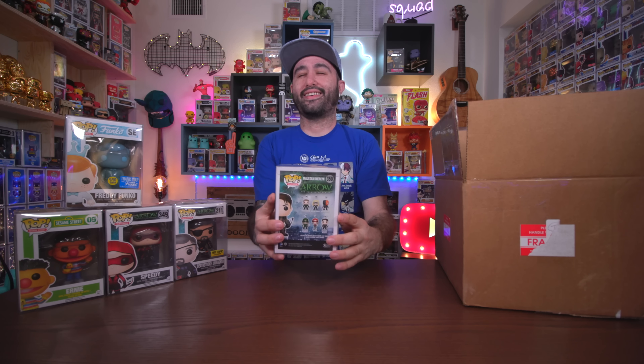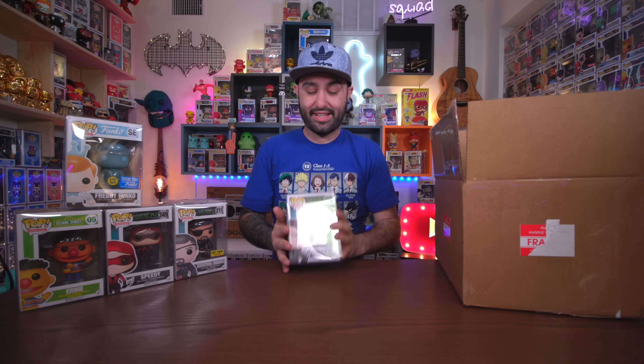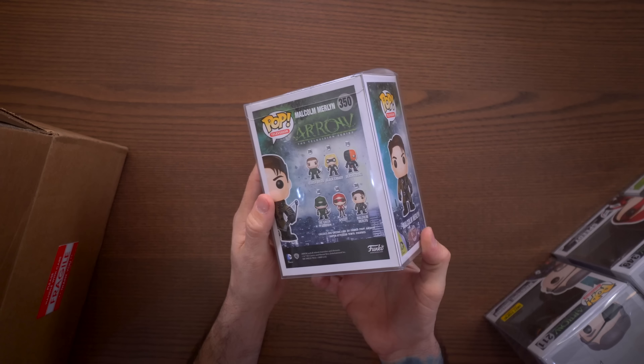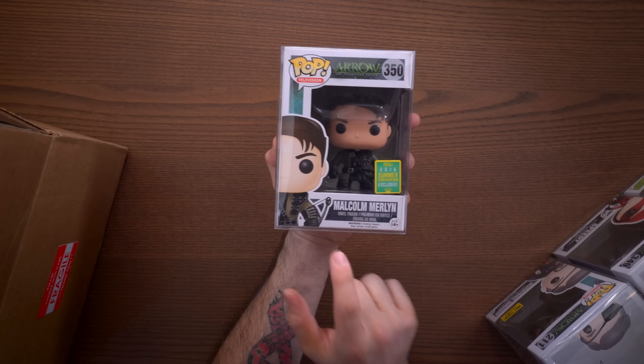Let's go to the next one. Oh, Malcolm Merlin! Holy crap — this is a 2016 Summer Convention exclusive. In my opinion, this is one of the harder ones to find in the Arrow collection. This is so amazing. So we now have Malcolm Merlin, Speedy, and Deathstroke — the Arrow collection, thanks to Lady Funko and Pop King Paul, is coming along nicely. We have one more left.